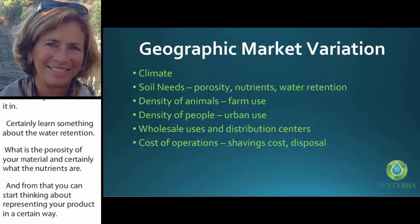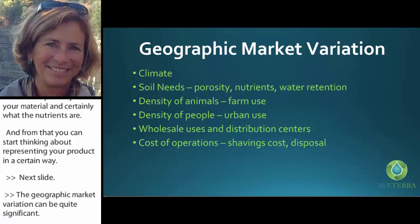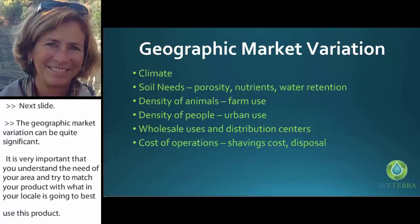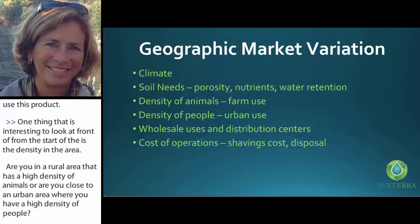Geographic market variation can be quite significant, so it's very important to understand the needs of your area and match your product with what will best use it locally. One interesting factor right at the start is density — are you in a rural area with high density of animals, or close to an urban area with high density of people? If you look up what equine compost is worth in the United States, the amount of material that's sold is really mind-boggling.